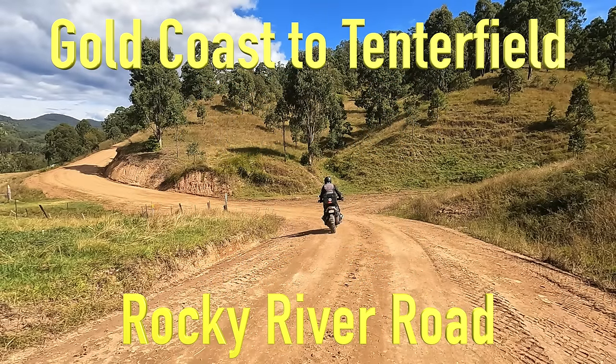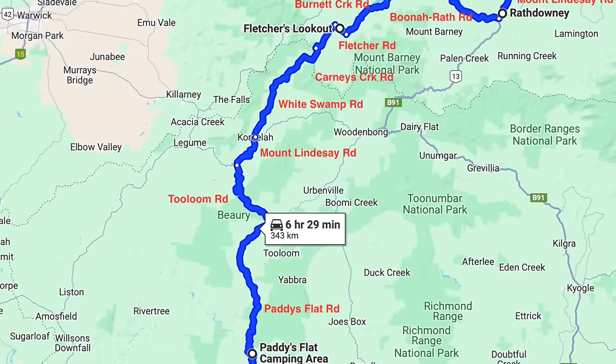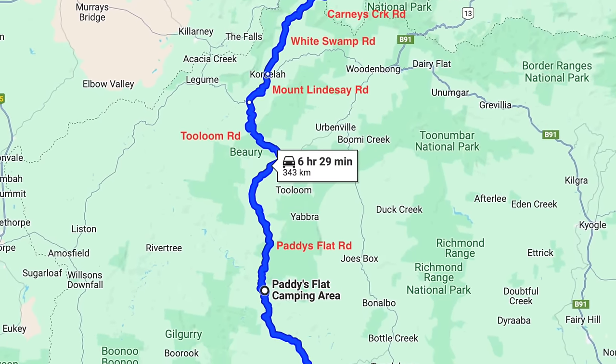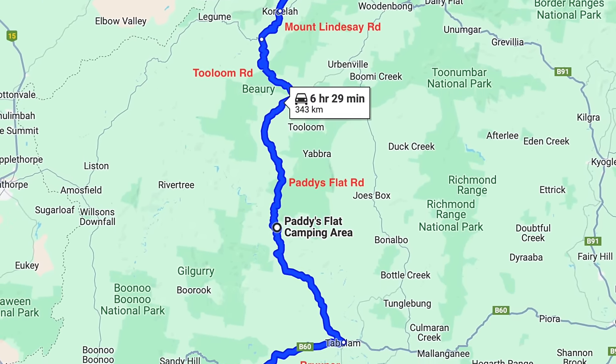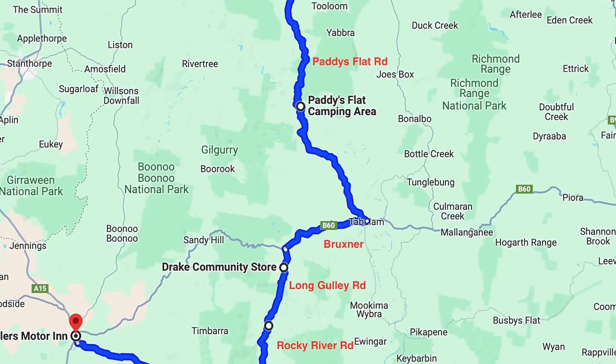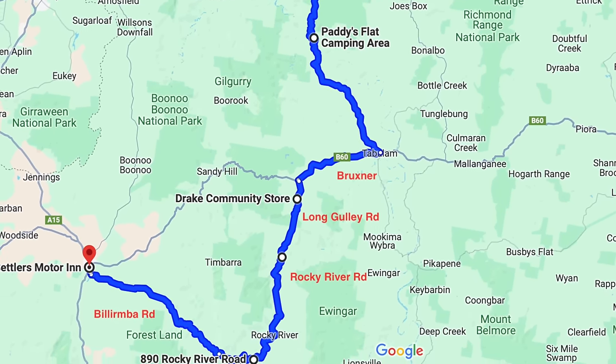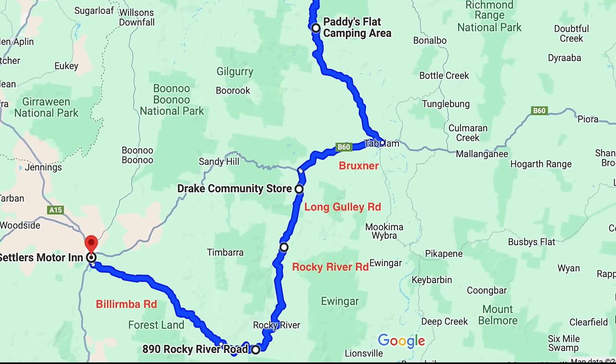This video features some of the best riding around the Queensland-New South Wales border, starting from Rath Downey. It features Burnett Creek, White Swamp, Tulum, and Paddy's Flat Roads before the featured part — Long Gully Road, Rocky River Road, and then Billarimba Road into Tenterfield. This last section of riding has to be some of the best riding around the area.